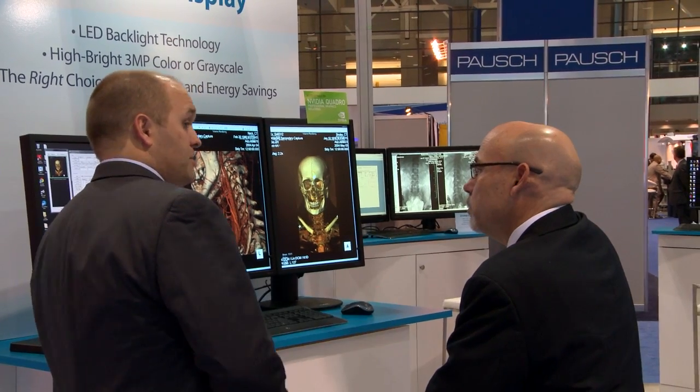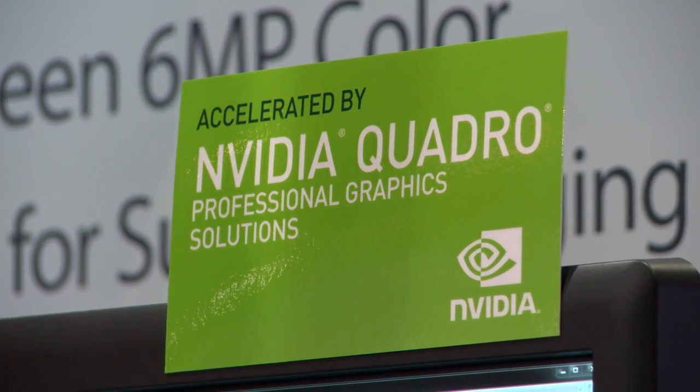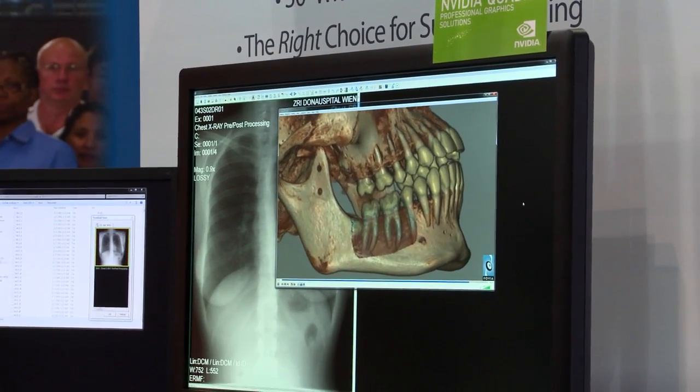We try to provide the highest quality solution to our customers and we've partnered with NVIDIA for quite some time now. The NVIDIA Quadro line really offers the solutions that we're looking for: reliability, quality, and performance. The new Kepler series allows us additional connectivity that we didn't have in the past and provides a better solution performance-wise for our end-user customers.